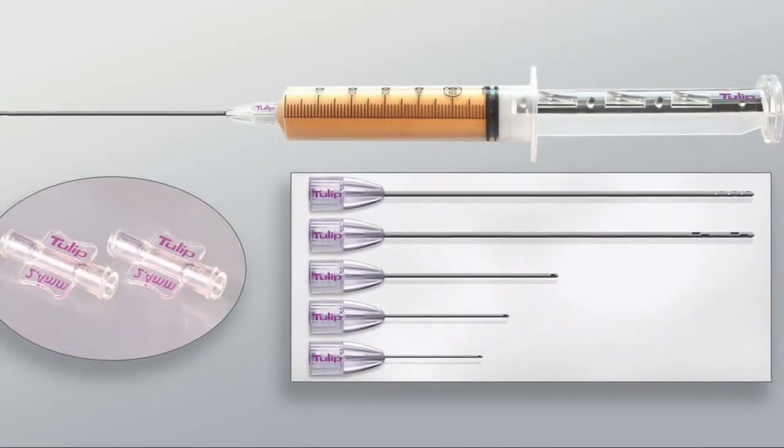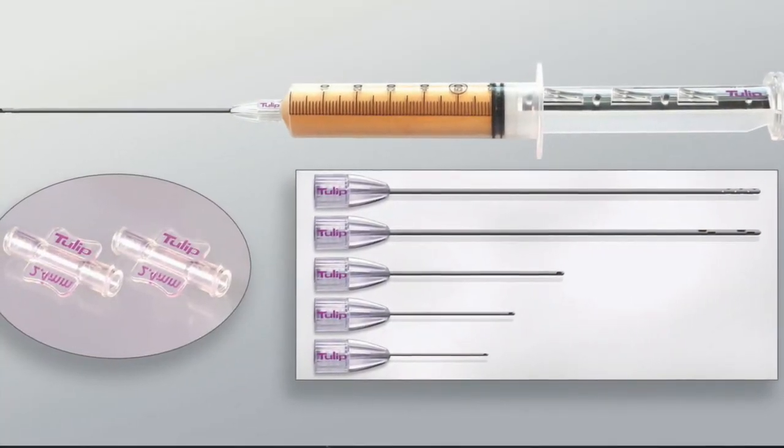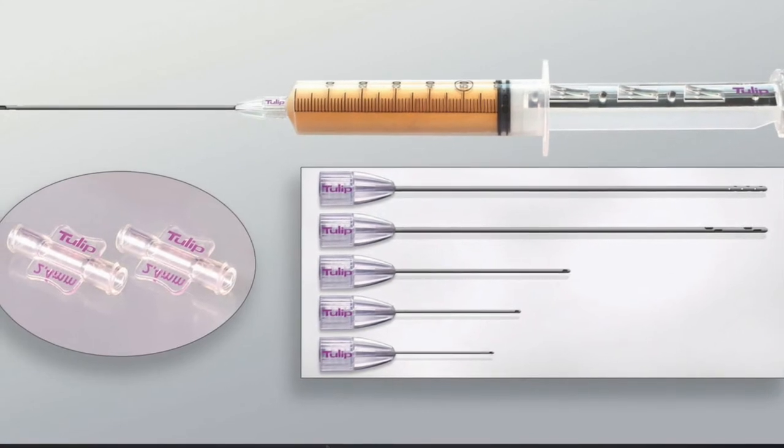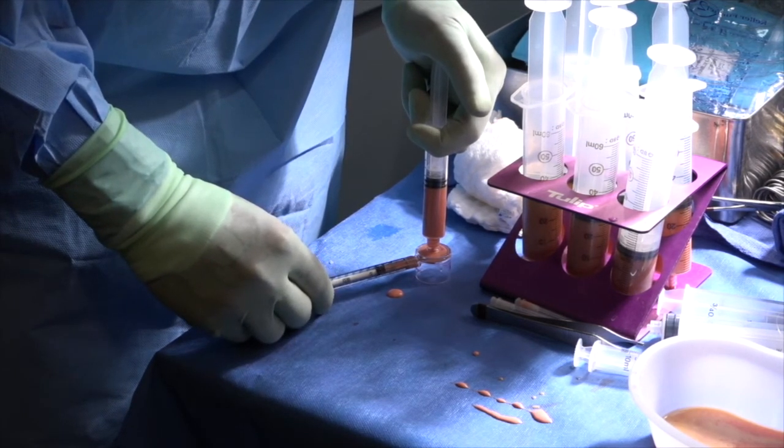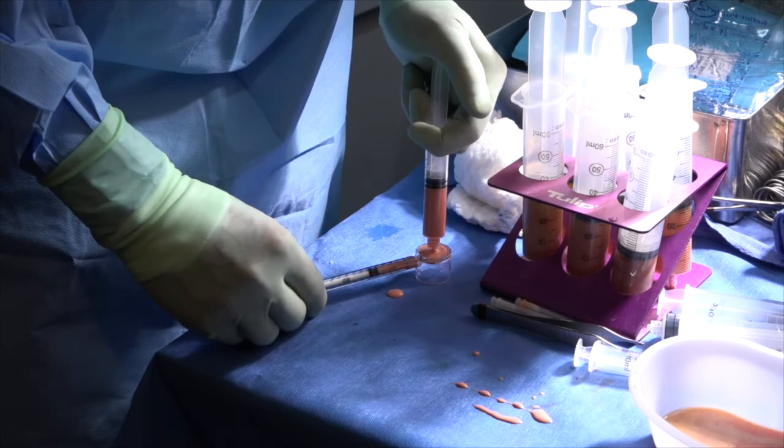For true nano fat processing, you want to achieve injection at 27 or 30 gauge. After sequential sizing down through the 2.4 millimeter anaerobic transfer, the 1.4 millimeter sizing transfer, and the 1.2 millimeter sizing transfer, you are ready to pass your graft through the 90-degree output nano transfer in a one-time push. This can be used for skin rejuvenation and other applications.